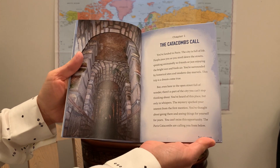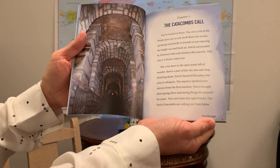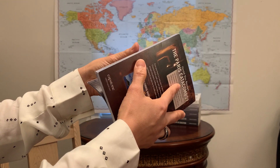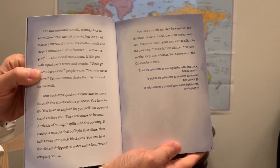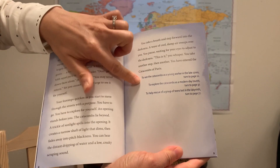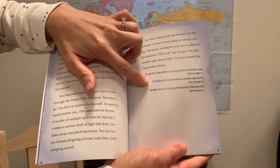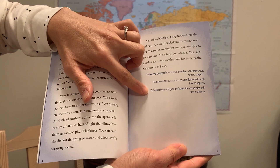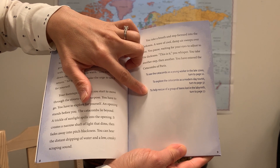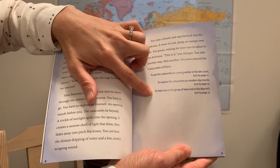Here's that first chapter setting it up. When you get to a crossroads, it will say: To see the catacombs as a young worker in the late 1700s, turn to page 11. To explore the catacombs as a modern day tourist, turn to page 37. To help rescue a group of teens lost in the labyrinth, turn to page 77.